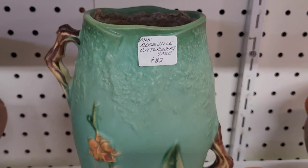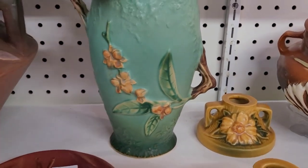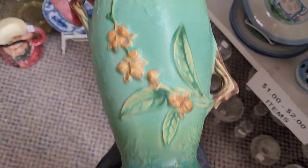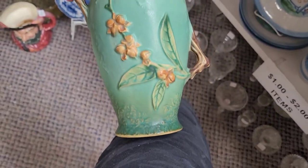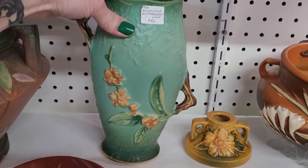I like this one too — this Roseville, the Bittersweet pattern it says. Again, it's just kind of like it's hands on its hips or something, or like it's posing — one hand behind the head, one hand on the hips, as if to say, yes, I know I'm gorgeous. That is so beautiful, I love the colors. I was seriously tempted to buy one of those.